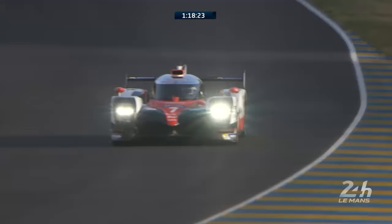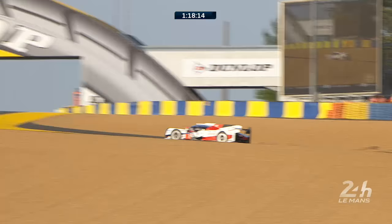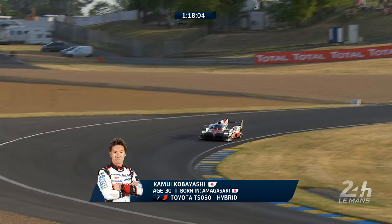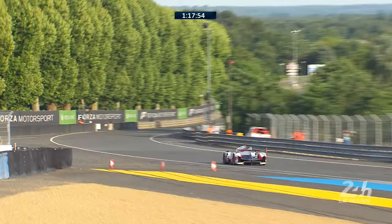That lap has now started for Kamui Kobayashi in the number seven Toyota — the Toyota that is on pole position here at Le Mans. A 3.18.6, is that on the cards as he rattles it up to the Dunlop chicane? The thing that stuns me about that left-right sequence is you think, oh, they just go left and then turn around. No — they accelerate between the left-hand apex and the right. It is a total recalibration of a layman's brain to watch an LMP1 car up there.